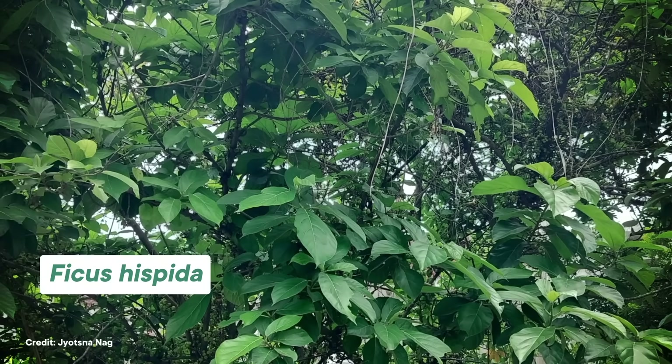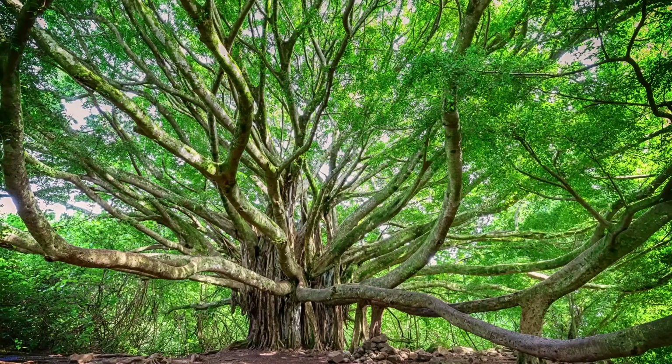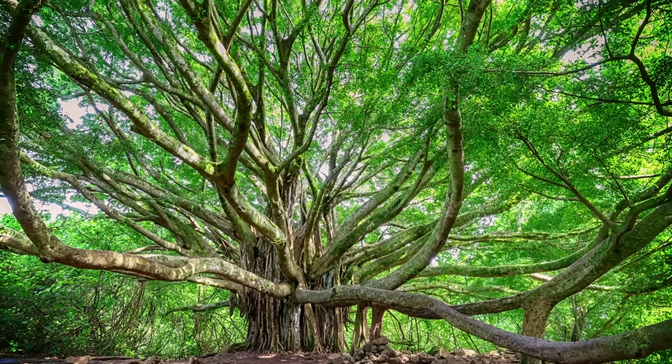A study published in 2020 looked into why banyan trees have these aerial roots. They compared the genome of a Chinese banyan species with another related fig species that does not grow aerial roots. Researchers found that the banyan genome had duplications in it, increasing the number of genes that make plant growth hormones. This increase in plant growth hormones is what causes the aerial roots to grow in banyan trees.